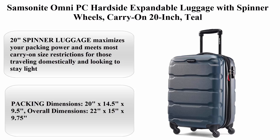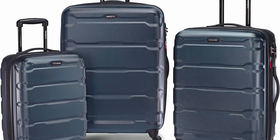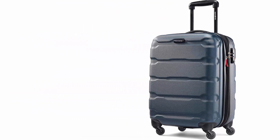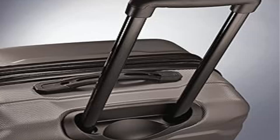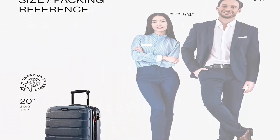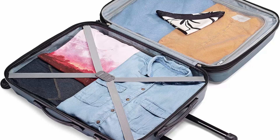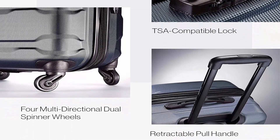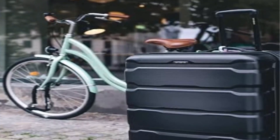Top 5: Samsonite Omni PC Hard Side Expandable Luggage with Spinner Wheels, carry-on 20-inch in teal. This 20-inch spinner maximizes packing power and meets most carry-on size restrictions for domestic travel. Packing dimensions: 20 x 14.5 x 9.5; overall dimensions: 22 x 15 x 9.75. Comes with a 10-year limited warranty — Samsonite products are rigorously tested to meet stringent standards. Microdiamond polycarbonate texture is extremely scratch-resistant, keeping cases beautiful trip after trip.